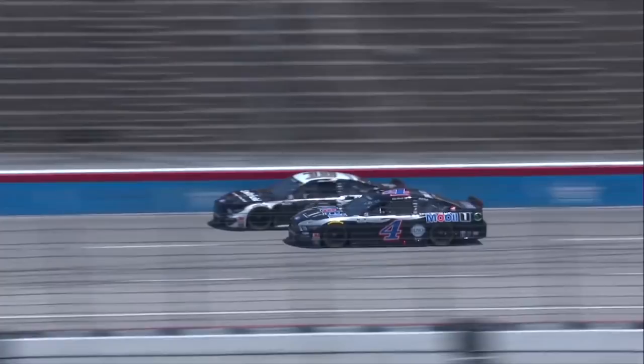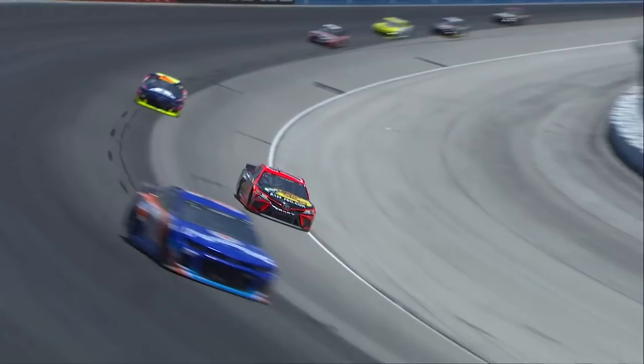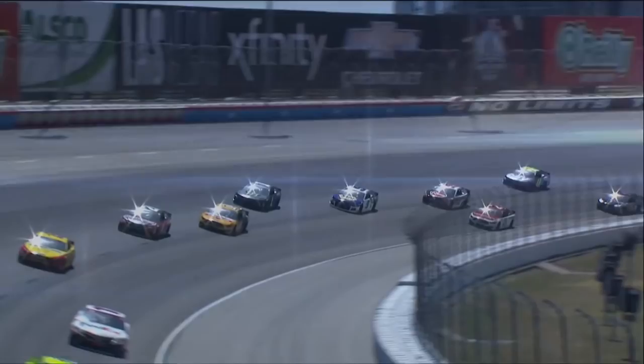Look at Eric Almirola fly by the four of Kevin Harvick for the lead. He might be out of gas — he is out of gas. So Blaney's going to get the win of stage number one. It's his second stage win.